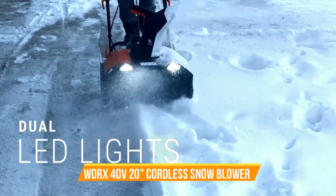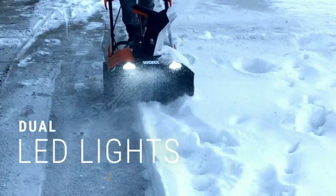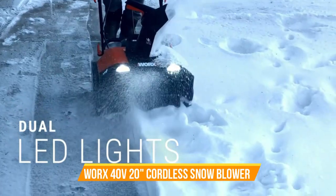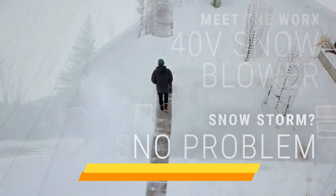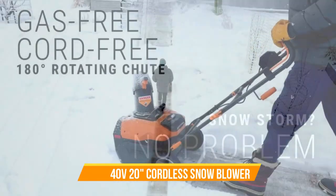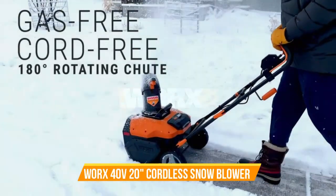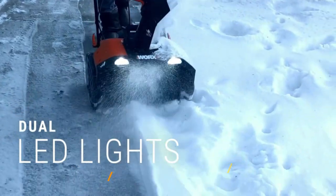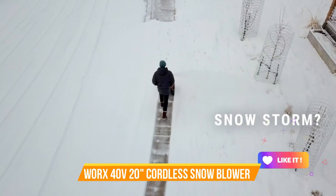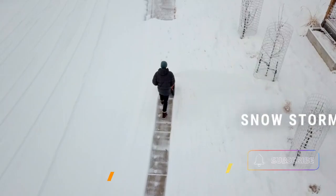Number 10: WORX 40V 20-Inch Cordless Snow Blower. The WORX 40V 20-Inch Cordless Snow Blower is your go-to snow clearing solution, powered by the innovative PowerShare system. Equipped with a brushless motor, this snow blower efficiently and quietly clears snow from your driveways, walkways, and more. With a 20-inch clearing width, it handles various snow conditions with ease, while the cordless design ensures hassle-free operation. The package includes batteries and charger, making it a comprehensive and convenient solution right out of the box. The WORX 40V Cordless Snow Blower offers both power and portability in a sleek design, allowing you to keep your outdoor spaces clear and safe throughout the winter season. Say goodbye to cords and gas and embrace the benefits of cordless snow removal.